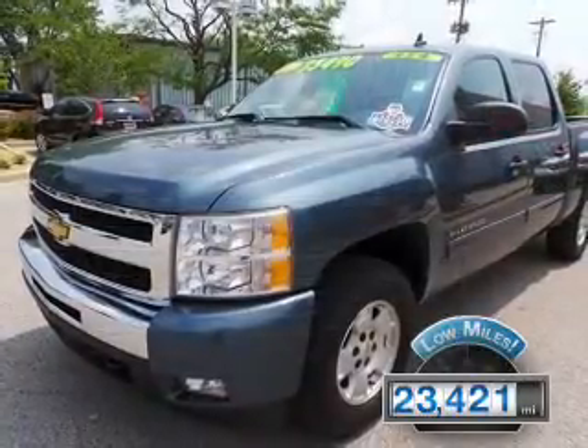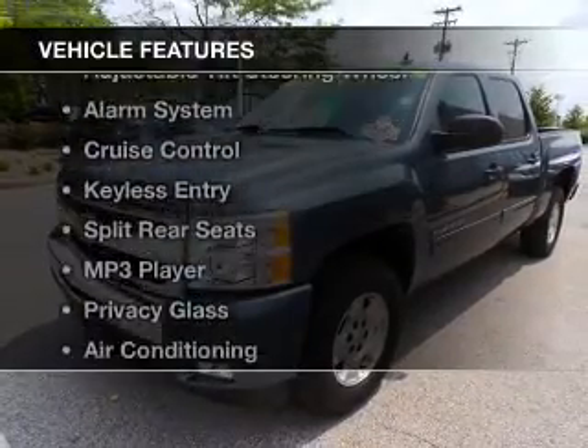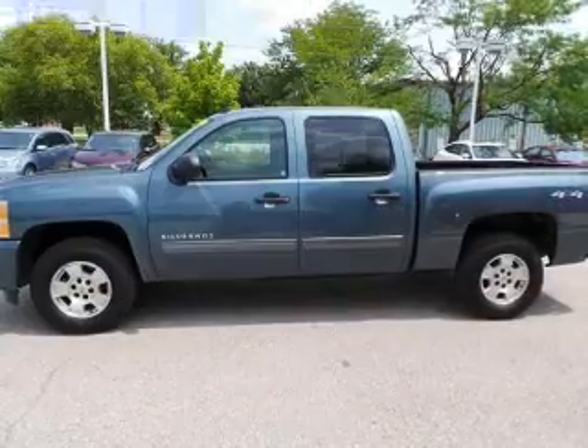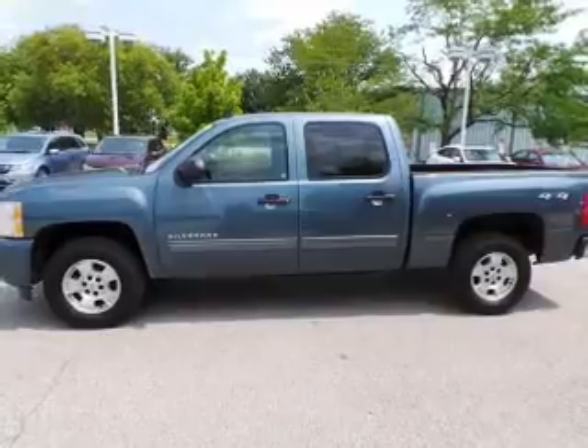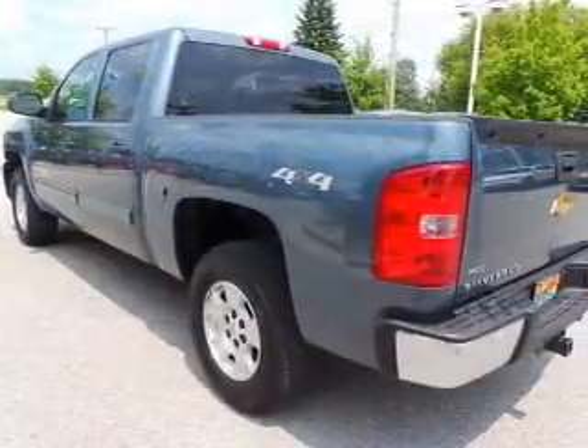With fewer than 25,000 miles, this vehicle has a long road ahead. The features include Sirius XM satellite radio, digital audio input, an adjustable tilt steering wheel, an alarm system, and cruise control.